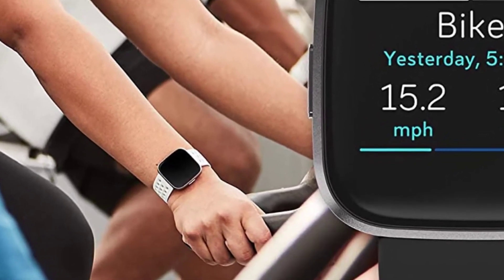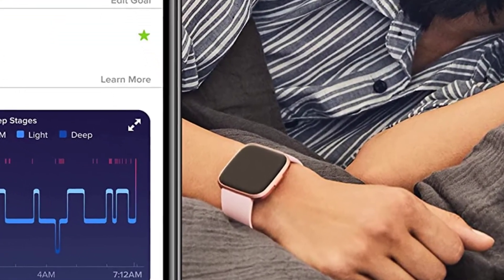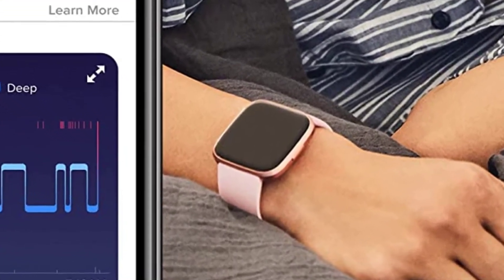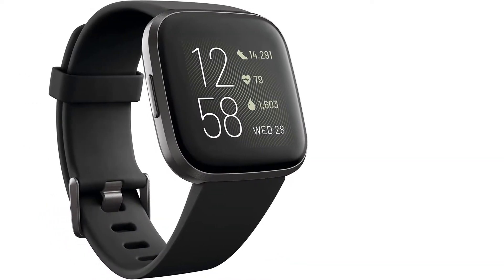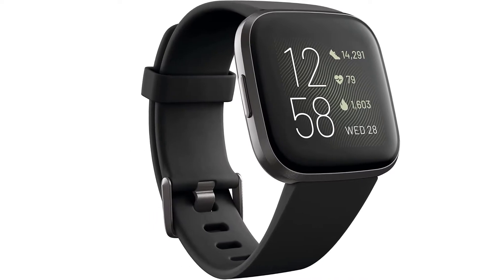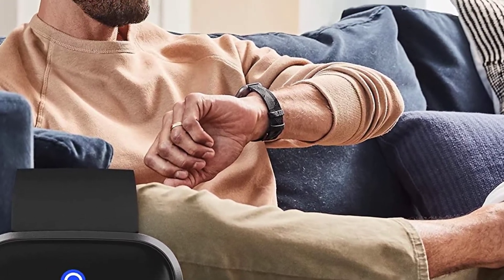It also has an always-on display option, which lets you see your daily stats with just a glance. It keeps track of your all-day activities, which include step count, burnt calories, distance traveled, active minutes, and floors climbed. These stats will be visible on your wrist, but if you wish to have more insights, visit the phone app.